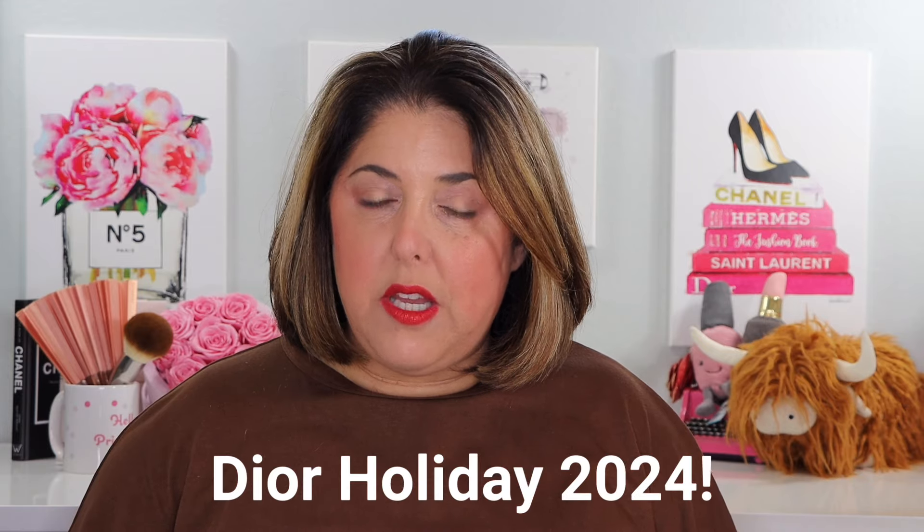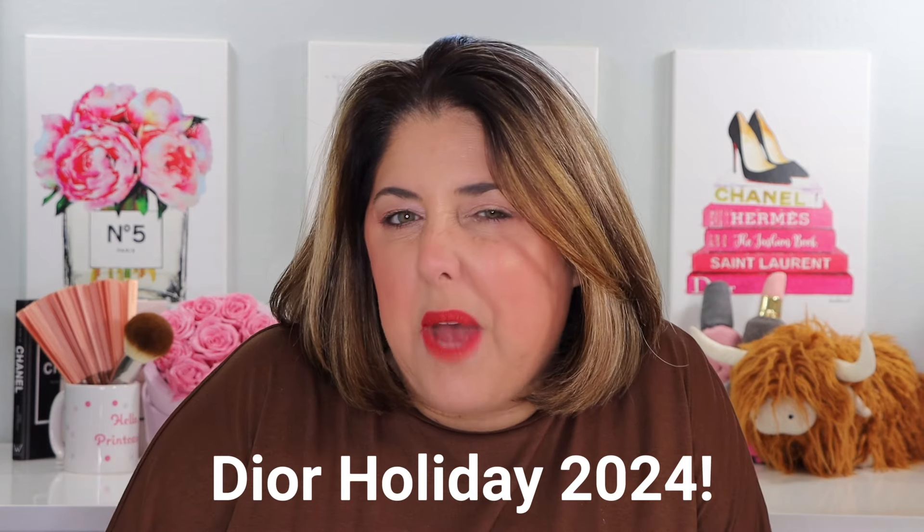A very short time ago, I did a holiday video on Dior Backstage, and at the time I warned you there would be more Dior. Well, the time has come. Today we are doing our bigger Dior holiday video. I'll put the Dior Backstage video at the end of this with a little clip so you can click on it if you missed it, but let's look at the rest of Dior today.